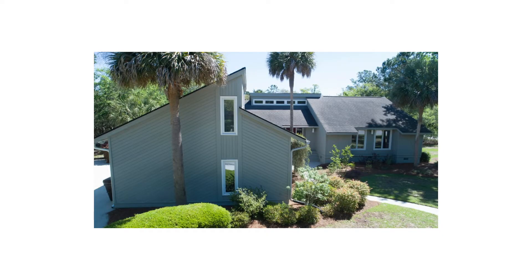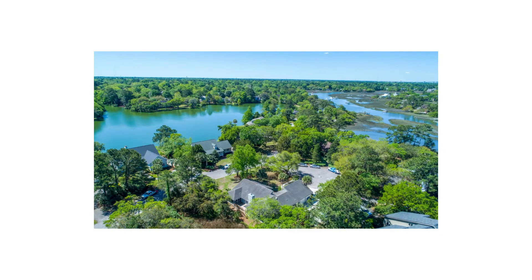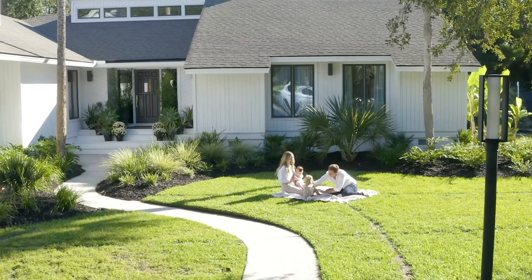I remember the Sunday morning we came here — we found the listing, it had just come on the market. We came here and we both said we have to have this house. It was a no-brainer. It had all the cool angles, it was one story, it could be modern, and it was completely untouched — perfect for our dream renovation project.